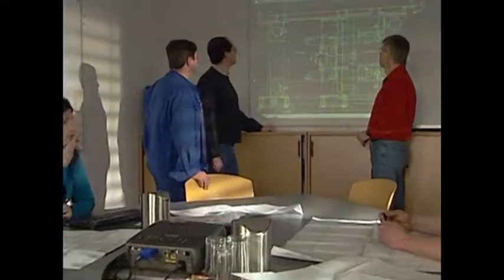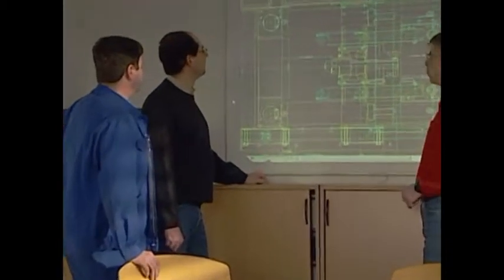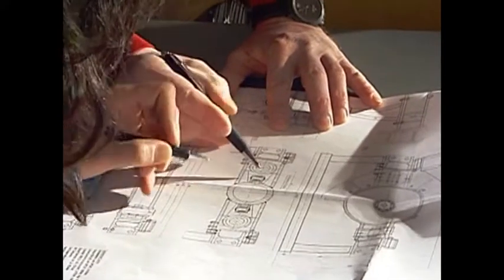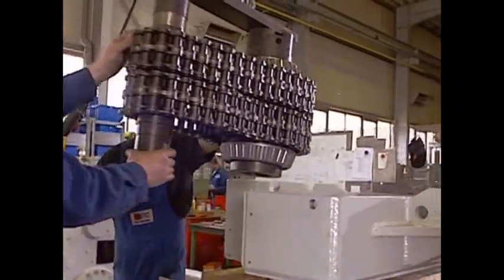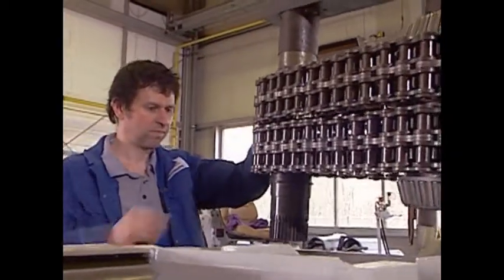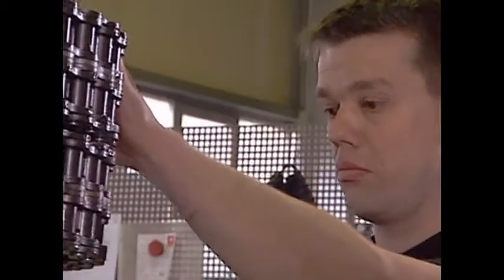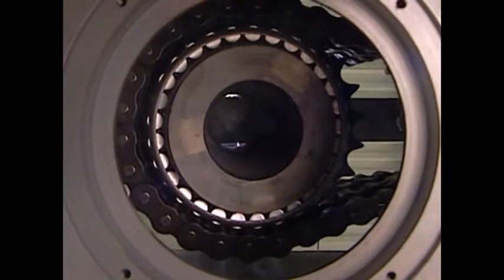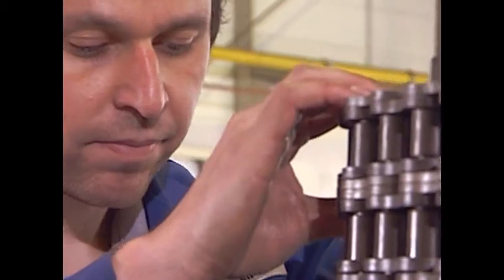BORTEK develops and builds machines for the underground construction of sewers. The guided auger boring equipment is used worldwide with currently in excess of 200 systems in use. The drilling machines from BORTEK owe their great efficiency to the application of modern and innovative engineering. They are superior to the open trench methods technically, economically and ecologically.